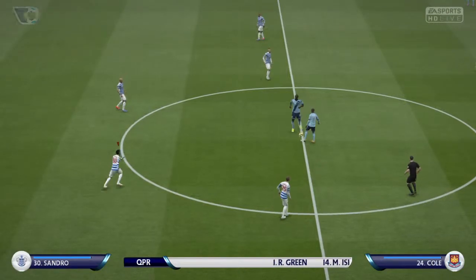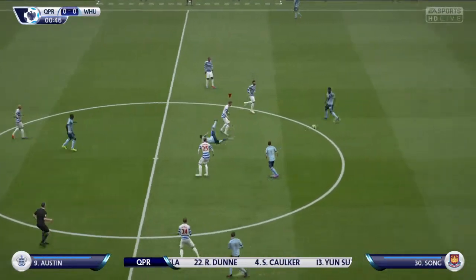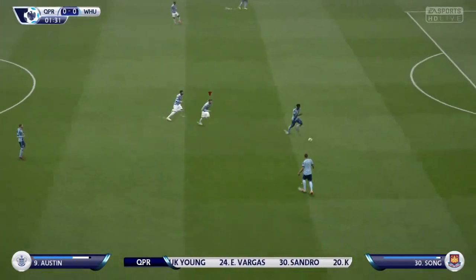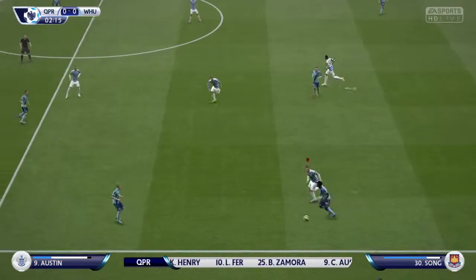Live coverage of the Premier League. This is the Queen's Park Rangers line-up. Robert Green starts in goal. Richard Dunne plays with Stephen Corker in central defence. Carl Henry plays with Sandro in the middle. Charlie Austin starts up with Bobby Zamora in attack.